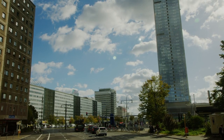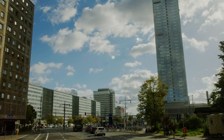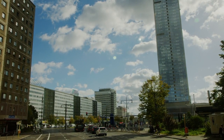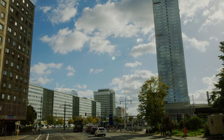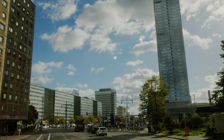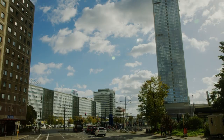Alexanderplatz. Once a bustling market square, Alexanderplatz is now a major transportation hub and commercial center. Visitors can marvel at the towering Fernseturm TV Tower, which offers panoramic views from its observation deck. The square is also home to the iconic World Clock and numerous shops, restaurants, and cultural attractions.